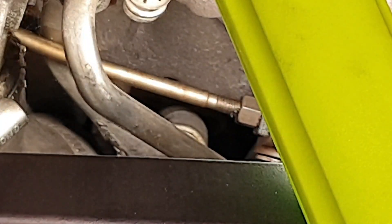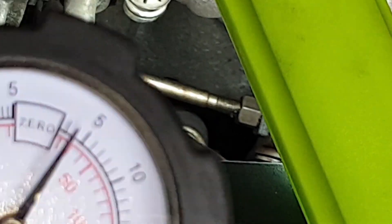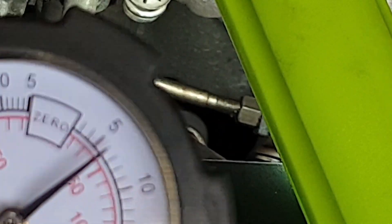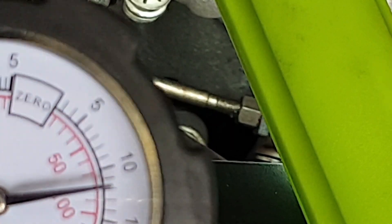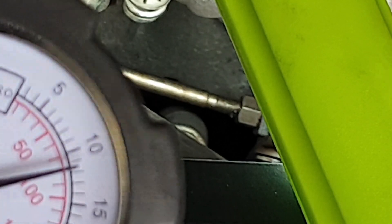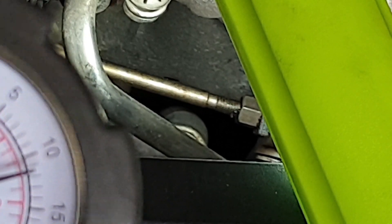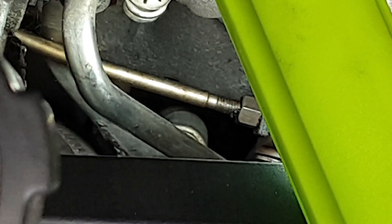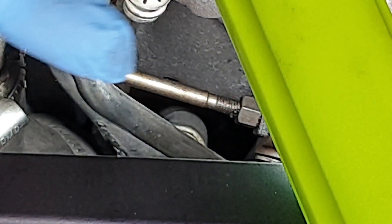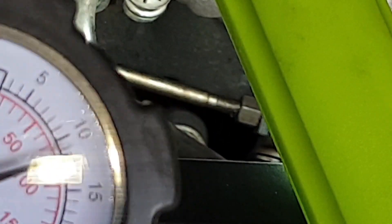The bar is not moving at all. Now exactly 700 millibar pressure is applied to the vacuum unit but the bar is not moving. The bar should move in this direction, but as you can see, with pressure applied, the bar is still not moving.